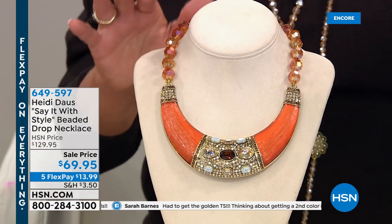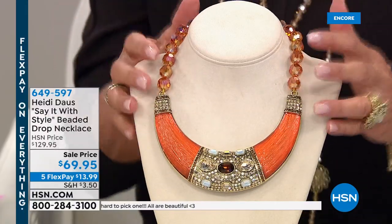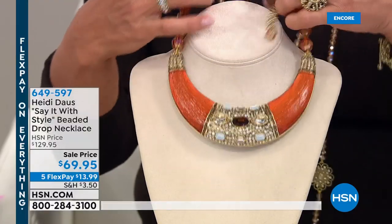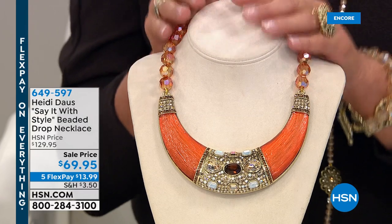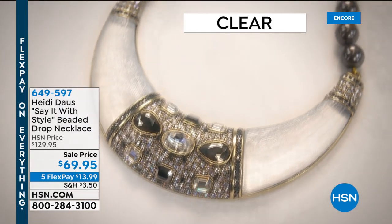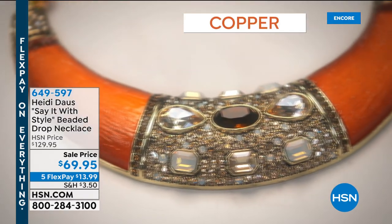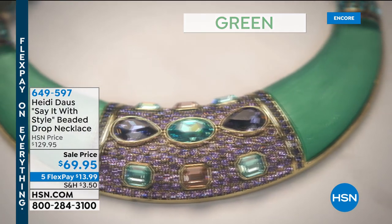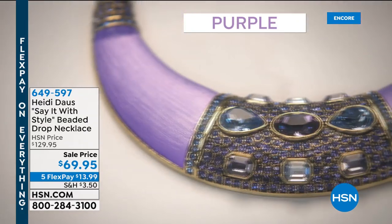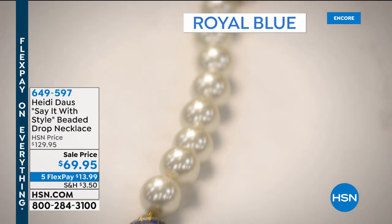A bib style necklace — originally $129.98 — has sold thousands and is one of the most beautiful creations Heidi's ever made. For a sale price, first time ever, it's $69.98 with five flex pays. Color options: clear/frosty crystal, copper, green, purple, and royal blue. There's also a matching cuff bracelet on sale and a matching ring on sale. This is your sneak peek — we'll get to it next hour.